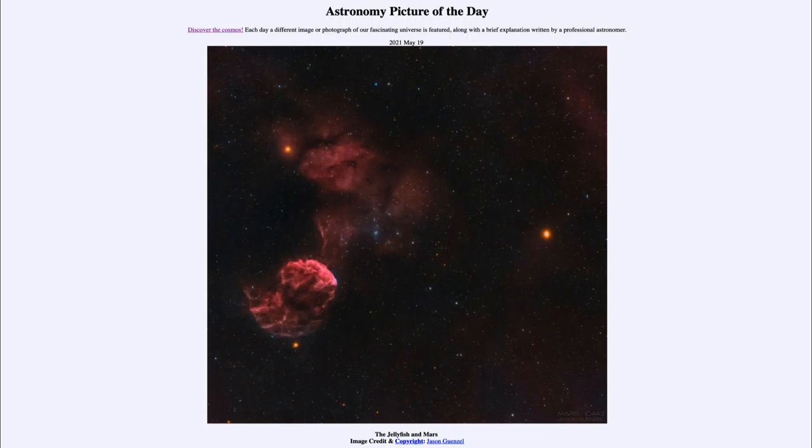If you look in the early evening, you can see the planet Mars visible out in the evening sky right now. In order to see the jellyfish nebula, you would need a telescope or binoculars, and of course would not be able to see as much detail as you can get in a longer exposure like this.